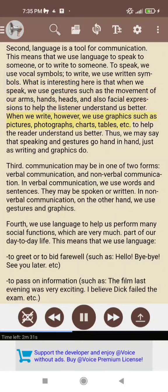When we write, however, we use graphics such as pictures, photographs, charts, tables, etc., to help the reader understand us better. Thus, we may say that speaking and gestures go hand in hand, just as writing and graphics do.